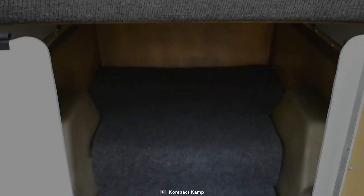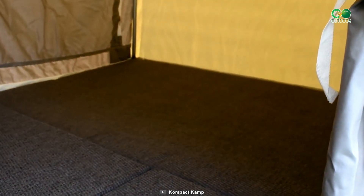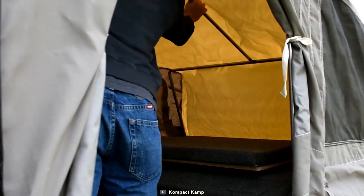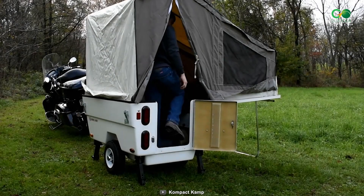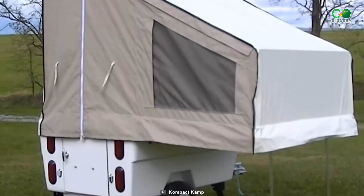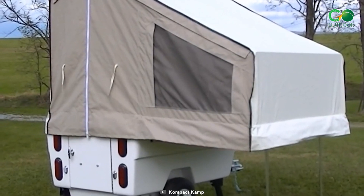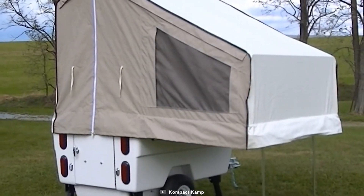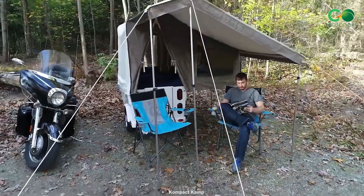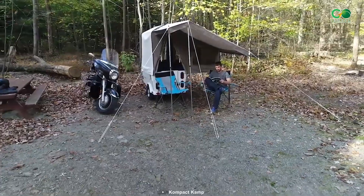With a swift two-minute setup time, the journey is yours to embrace without delay. LED lights, cushions, carpet, and stabilizer jacks complete the experience, enhancing comfort on the road. Weighing in at a mere 260 pounds, the Compact Camp Mini Mate features a minimalist design that enhances towing ease, while its recommended maximum bed weight of 500 pounds ensures sound sleep and relaxation.